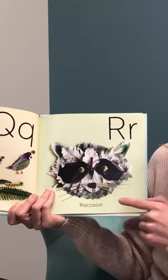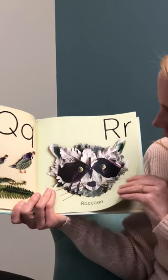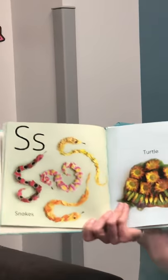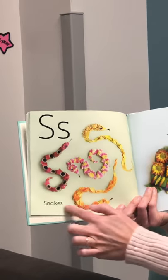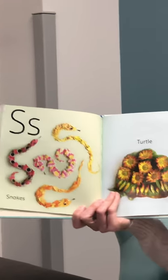R is for raccoon. What do you think S is for? Snakes — those are snakes. T is for turtle.